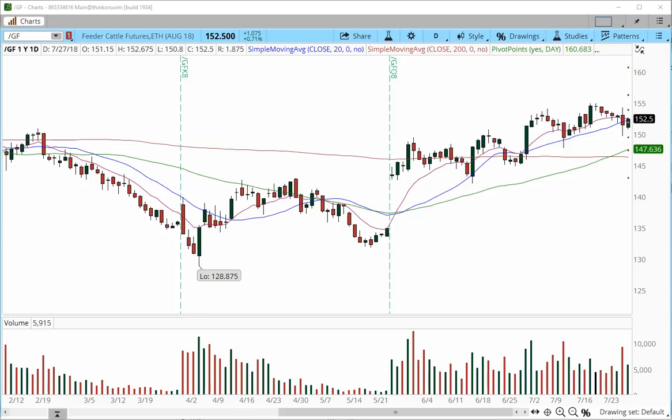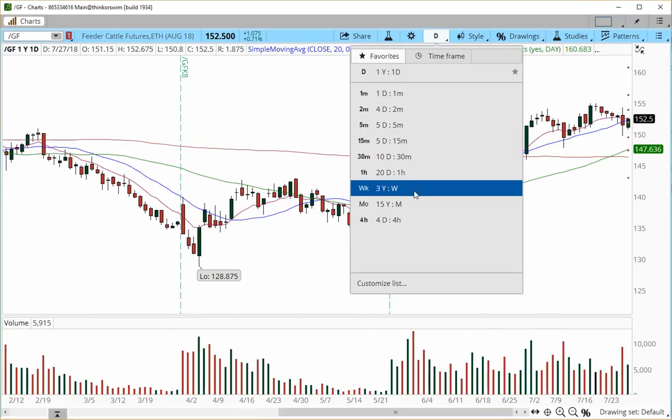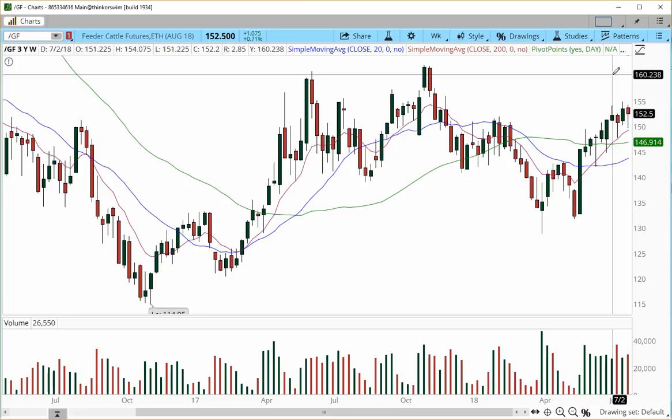I still see feeder cattle for a continuation higher, especially when it comes to the weekly chart. If we break over the 155 level, we may continue back into the 160 zone.